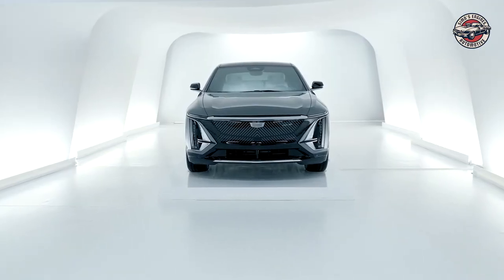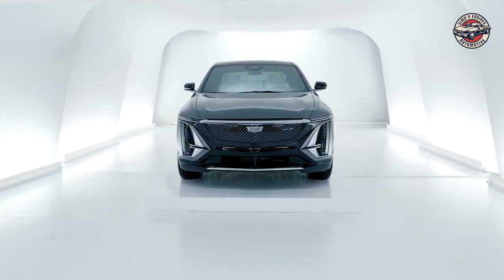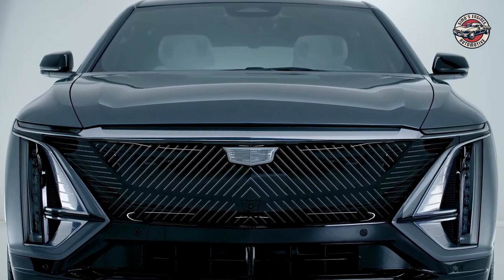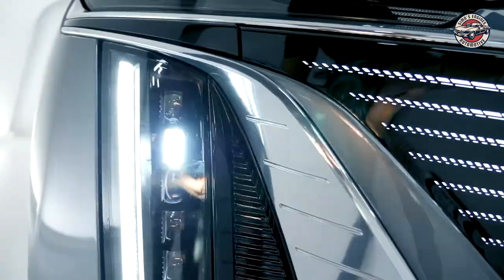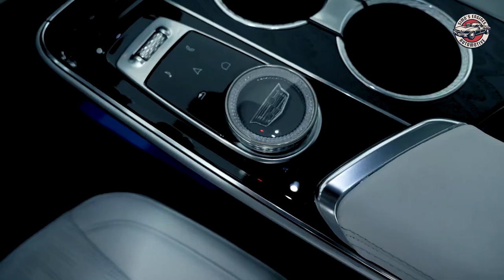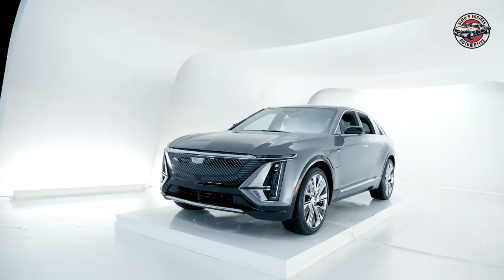The future of electric cars is looking very promising, with new advancements being made every day. It is only a matter of time before electric cars become the norm. There are many different electric cars set to be released in the next few years, and each one is better than the last. With so many options to choose from, there is sure to be an electric car that is perfect for you.